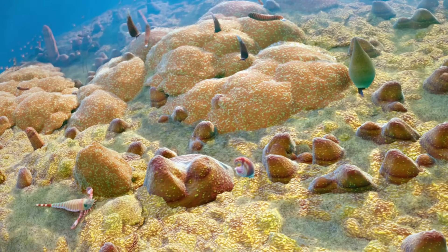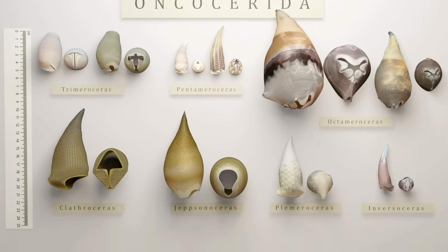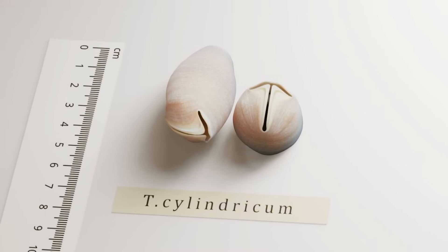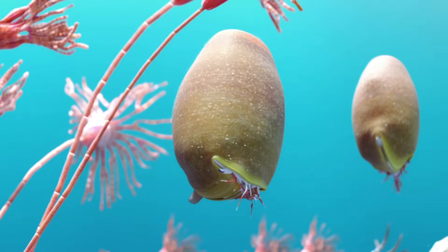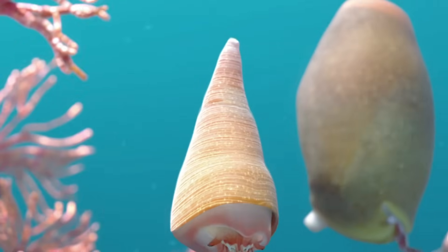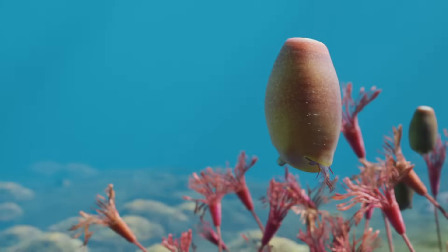Here we can find more Onchocerates with strange shell apertures. Coming into view is Trimeroceras cylindricum with its T-shaped opening. Trimeroceras is unique in that as it matures, it sheds off the younger part of its shell, leaving it with this stumpy potato shape in the end.